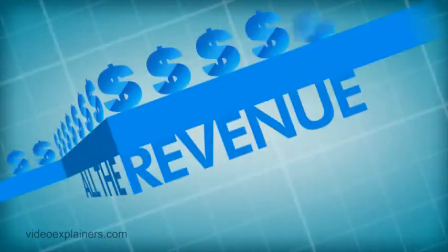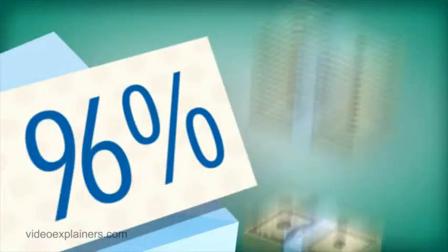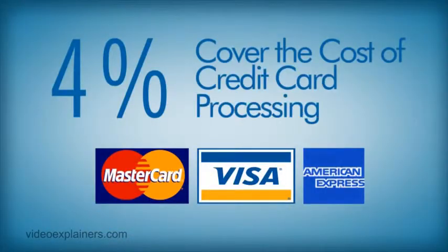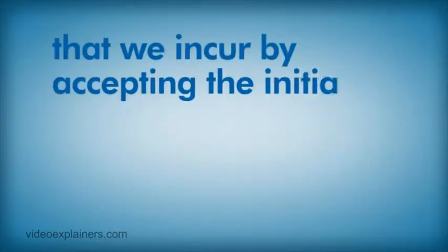DiscountCaddy adds up all the revenue from your course's deal and immediately mails a check for 96% of gross revenues. The other 4% covers the cost of credit card processing fees that we incur by accepting the initial payment from thousands of customers. Pretty simple.